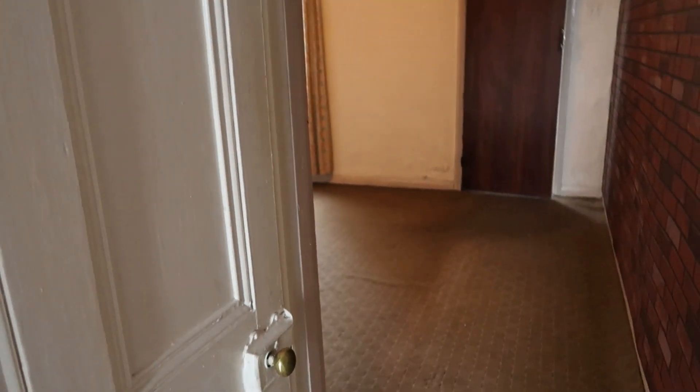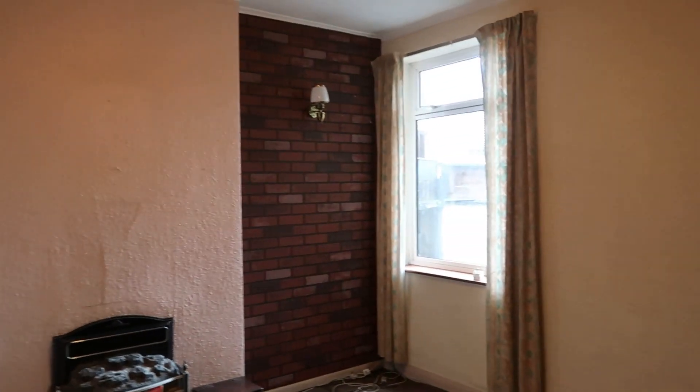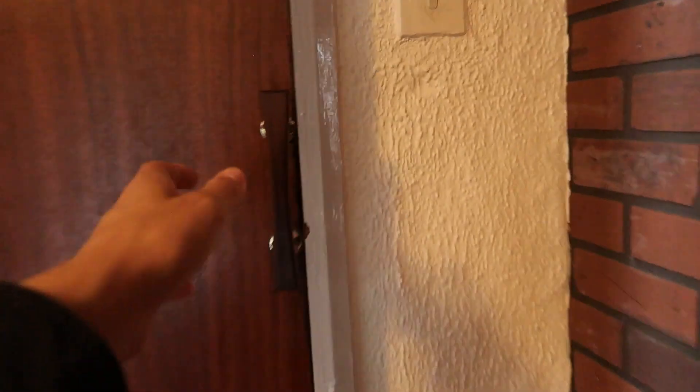All of these houses in this area of the UK tend to follow the same layout. This is the second living room, which we will probably be using as a communal space. Again, you've got that kind of fake exposed brick - yeah, that's fake. That's real. This is the second living room, which will be a communal living room and dining room area. And now coming into the kitchen.